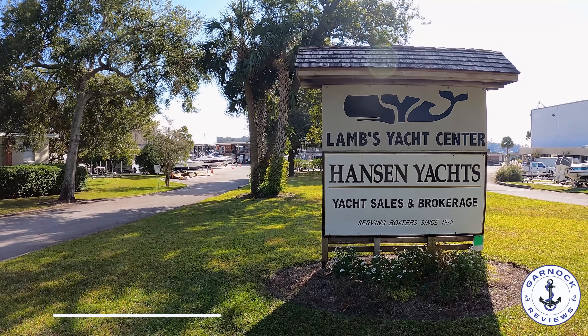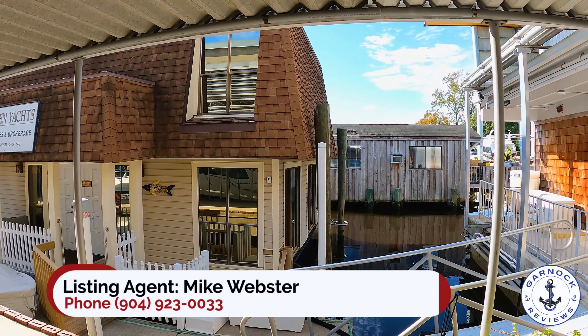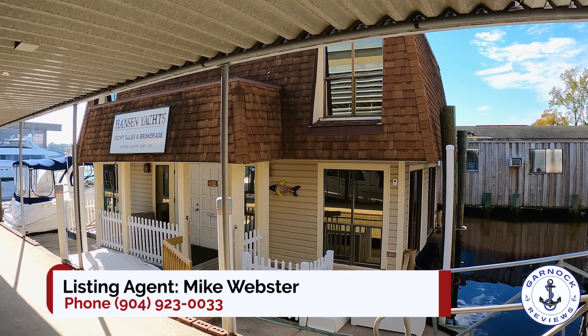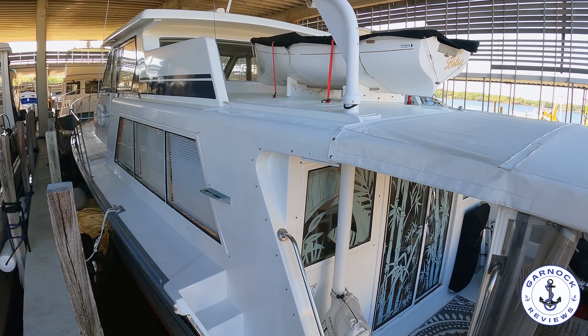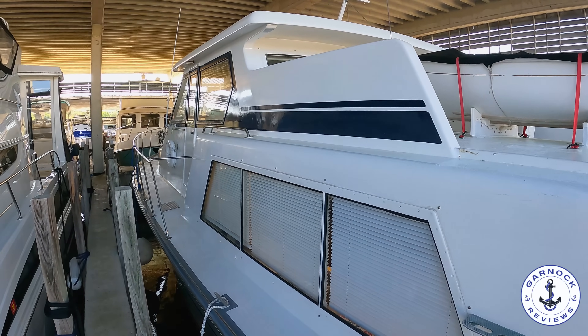Hey everyone, welcome back to Garnet Reviews. Today I'm back at Lambs Yacht Center in Jacksonville, Florida working with Mike Webster from Hanson Yachts checking out one of his latest listings. This time I'm stepping on board a 1985 Huckins 50 Pilot House Liveaboard Cruiser and this one offers tremendous value for money — at the time of shooting this video she was up for sale for only $115,000.